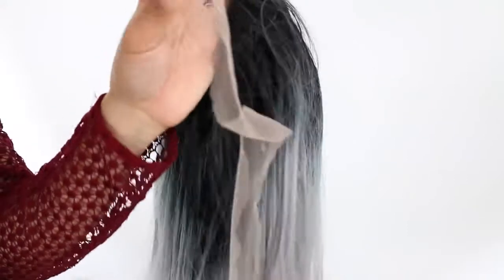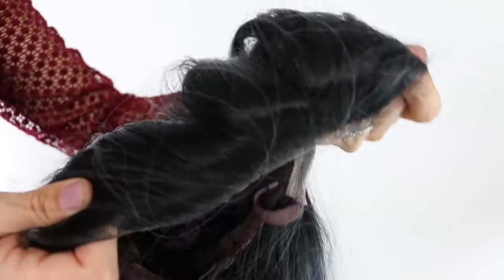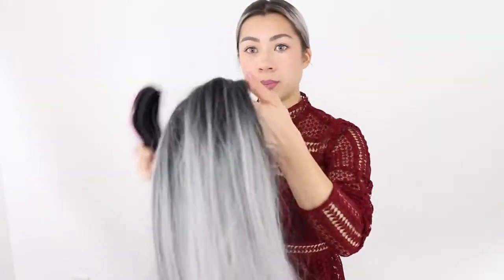That's it — I've cut the lace away and this is how the wig looks now. I hope I did it well! Now let's see how it looks when I wear it. I've tied my hair up tight against my head, which is probably the best approach. Now I'm going to brush the wig.